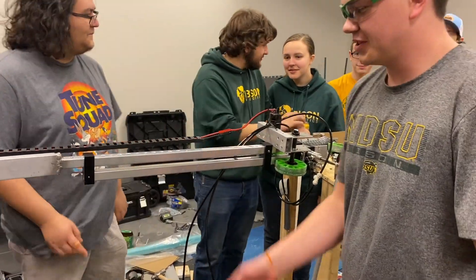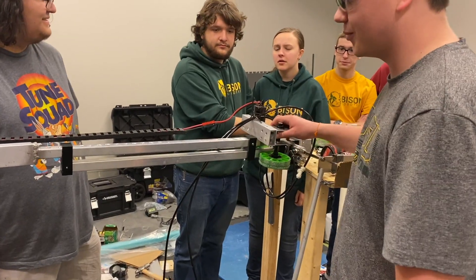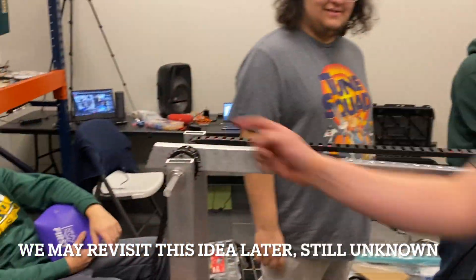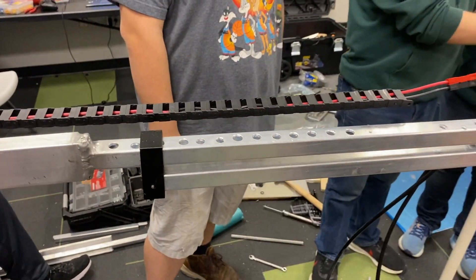Another issue related to the gearbox being destroyed was that this part weighed so much, and we can't put a counterweight on it — that just made it worse. So we ended up swiss-cheesing it, which lightens it up quite a bit.